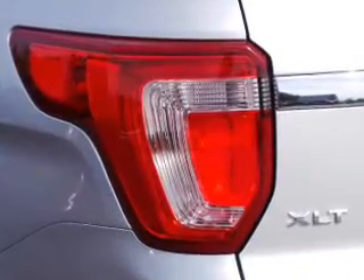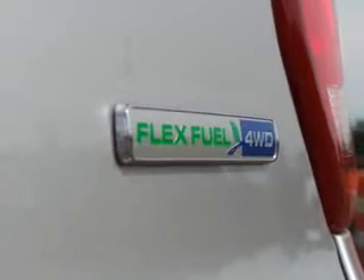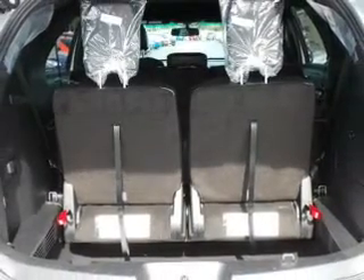Safety was made a priority with these features: a backup camera, curtain head airbags, side airbags, brake assist, traction control, parking sensors, stability control, a passenger airbag, daytime running lights, and anti-lock brakes.